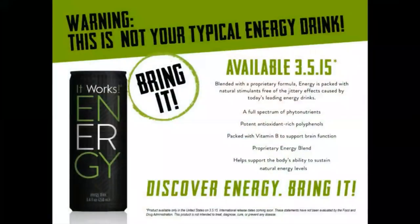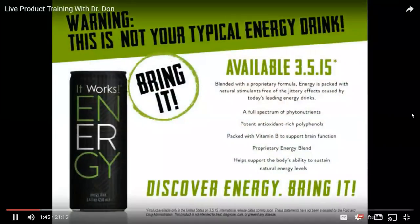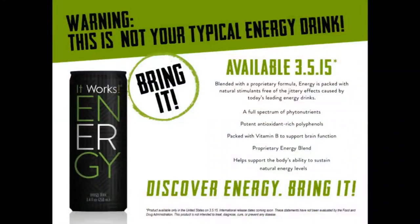What I get excited about is that when we introduced this product, we knew it would be almost like a gateway to get people to ask, what is that? There's a flyer in your eSuite you can download and share on Instagram, Facebook, and Twitter. The product features a full spectrum of phytonutrients, potent antioxidant-rich polyphenols, B vitamins to support brain function, and a proprietary energy blend. What are phytonutrients and why do we need them?